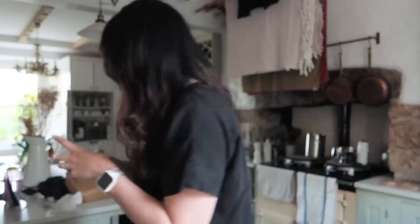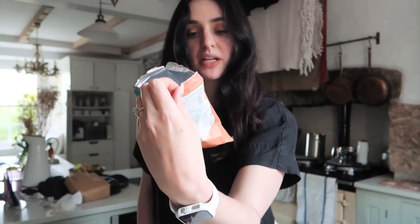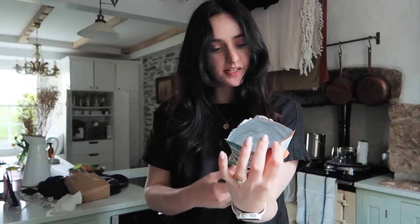Snack attack! I also have from M&S these sea salt and balsamic vinegar lentil curls. These are delicious — highly recommend if you love airy, crisp-type snacks. Love them. Yum.